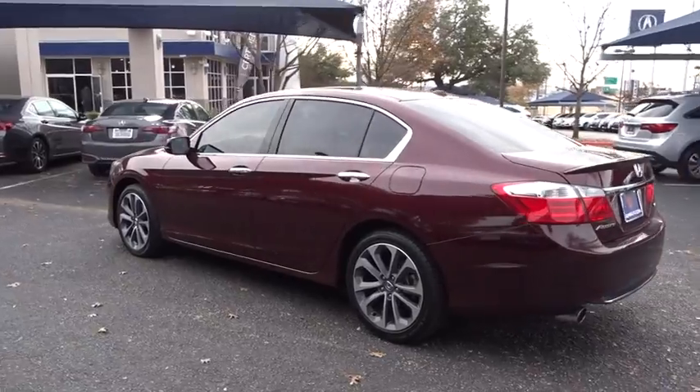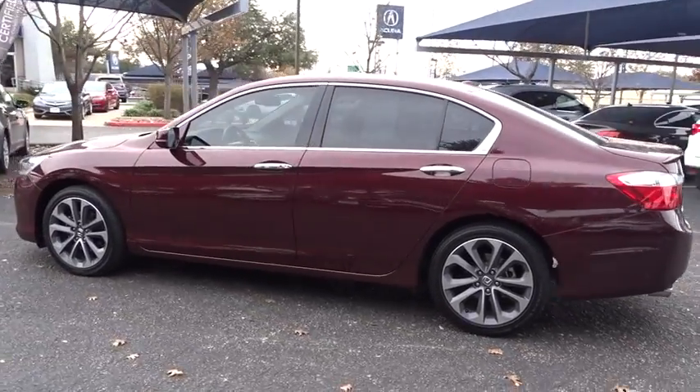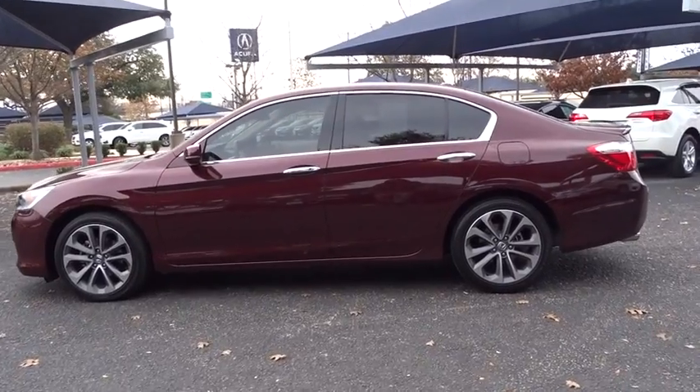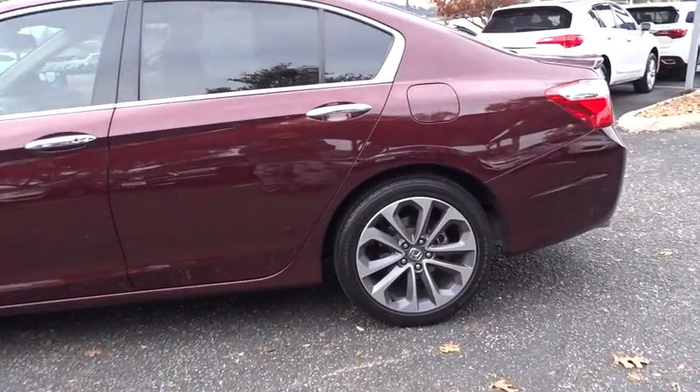Steering wheel audio controls. Leather wrapped steering wheel. Moon roof. Bluetooth. Power steering. Adjustable steering wheel. Cruise control. Keyless start. Auto dimming rear view mirror.